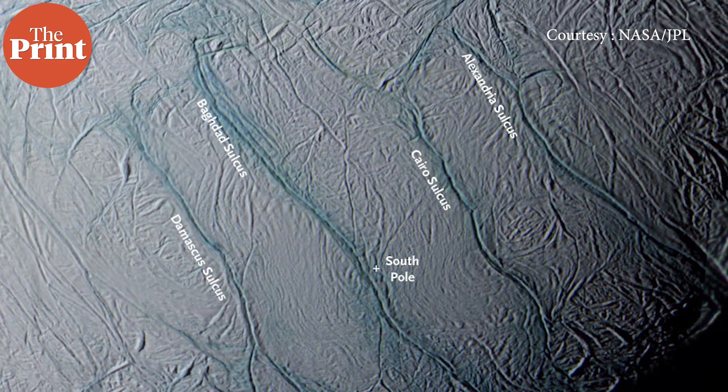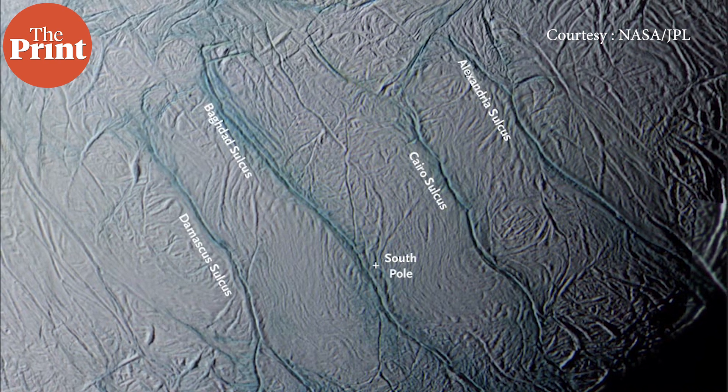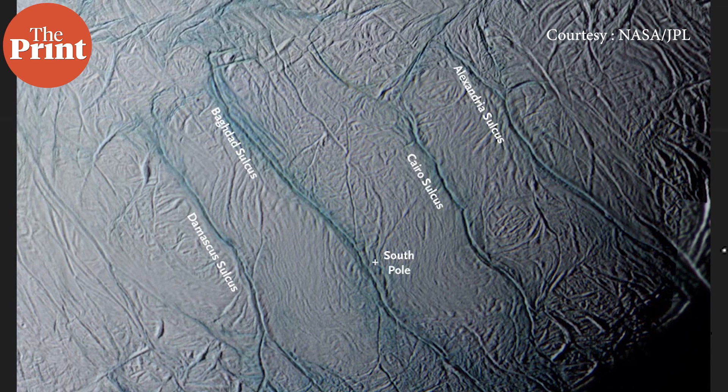These stripes are linear depressions spaced around 35 kilometers apart and are warmer than nearby regions of the moon. They are named the Damascus Sulcus, Baghdad, Cairo, and Alexandria Sulci. They are warm because they are fissures in the crust. In fact, Cassini's observations have shown that the highest temperature of all material visible from space is actually within the tiger stripes on Enceladus.